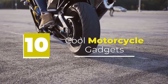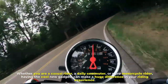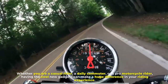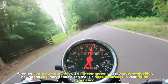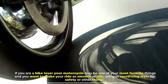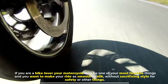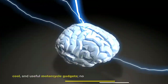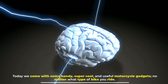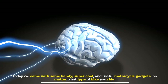10 cool motorcycle gadgets — whether you are a casual rider, a daily commuter, or a pro motorcycle rider, having cool new gadgets can make a huge difference in your riding experience. If you are a bike lover, your motorcycle may be one of your most favorite things, and you want to make your ride as smooth as silk without sacrificing style for safety. Today we come with some handy, super cool, and useful motorcycle gadgets, no matter what type of bike you ride.